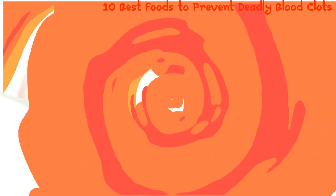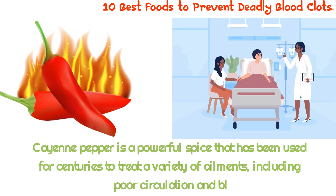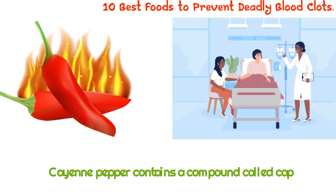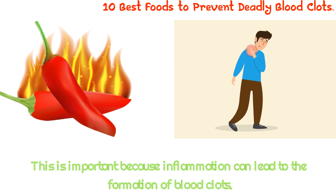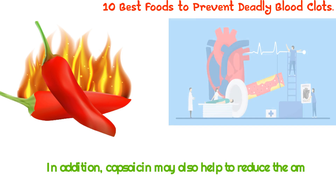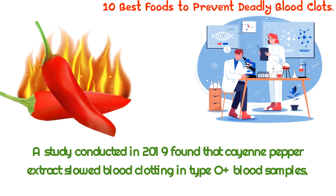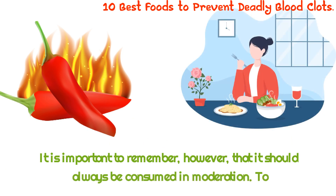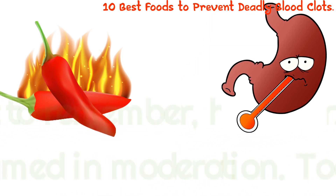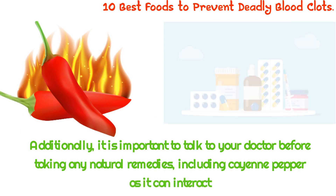2. Cayenne Peppers. Cayenne pepper is a powerful spice that has been used for centuries to treat a variety of ailments, including poor circulation and blood clots. Cayenne pepper contains a compound called capsaicin, which is known to reduce inflammation. This is important because inflammation can lead to the formation of blood clots. Capsaicin may also help to reduce the amount of cholesterol in the blood, which is another risk factor for developing a blood clot. A study conducted in 2019 found that cayenne pepper extract slowed blood clotting in type O-plus blood samples. It should always be consumed in moderation, as too much cayenne pepper can lead to digestive issues, and it can interact negatively with certain medications.